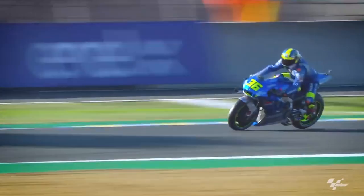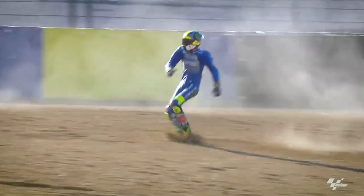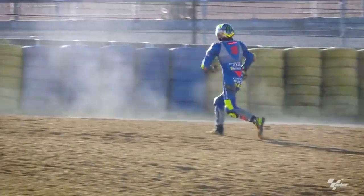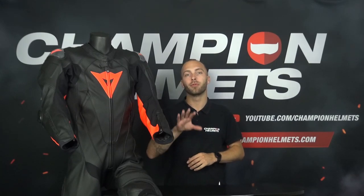Nowadays most manufacturers also have an airbag motorcycle suit. These are suits with, as the name suggests, a built-in airbag. As soon as you fall, the airbag inflates and you make a softer landing. These airbag suits are generally still on the more expensive side and quickly run to over 2,000 euros, but for people who often ride on the tracks, it can be worth it.